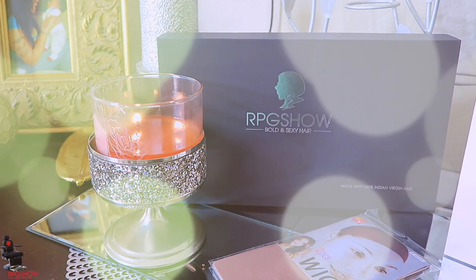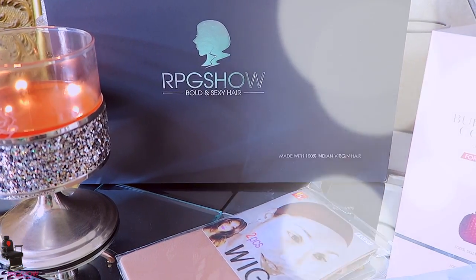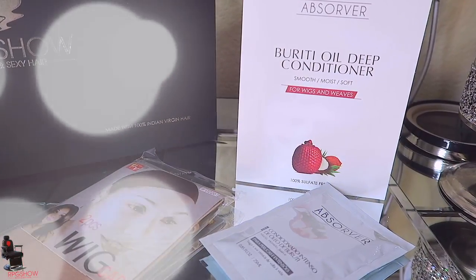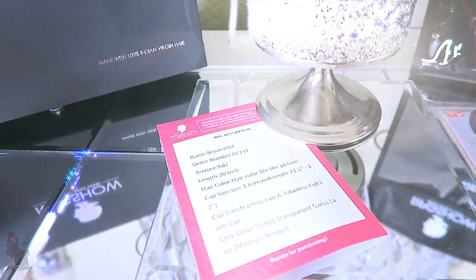I always save the best for last. I did two videos prior to this — this is the one I plan on keeping because I love them so much. When you receive your package from RPGShow.com, you'll get their black standard box which says Bold and Sexy Hair, and the box informs you that the hair is 100% Indian virgin hair. You also receive a wig cap and some conditioner which will smooth, moisten, and soften the hair.